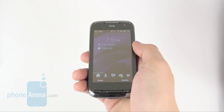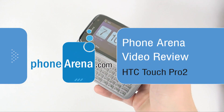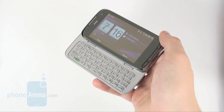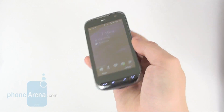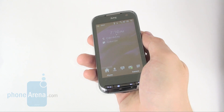HTC used to equip their top range smartphones with wide, side sliding, full QWERTY keyboards that seem to have been largely successful since the 5th generation device with the same form factor. The HTC Touch Pro 2 has just been released.